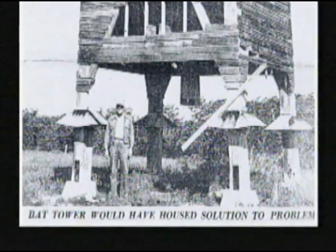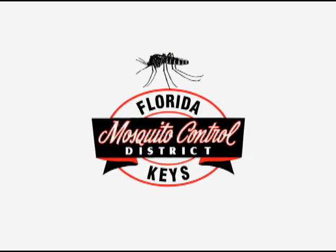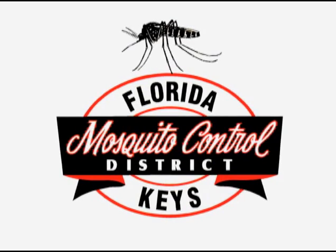A much better idea materialized when the Florida Keys Mosquito Control District was established by referendum in 1950. Our primary mission in controlling mosquitoes in the Florida Keys is, number one, to prevent any harmful or ill effects on the population here from disease transmission by the mosquitoes.